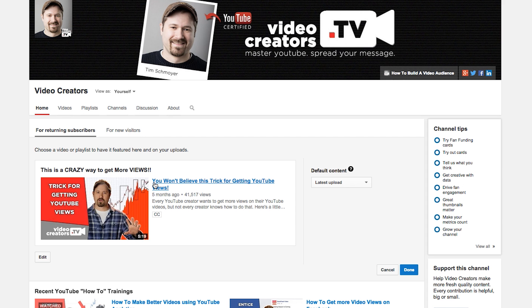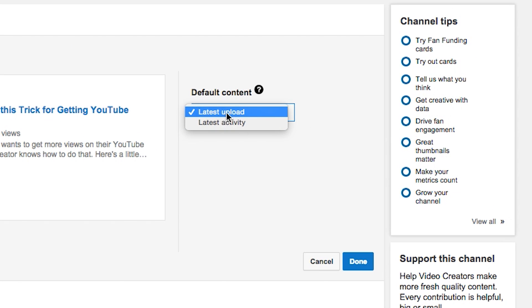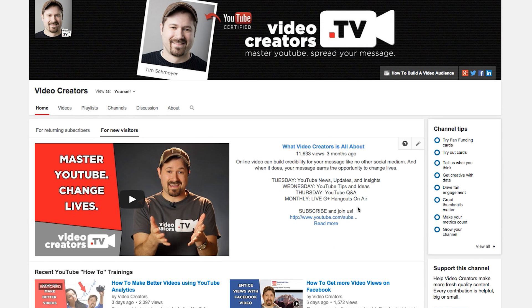What if they've already seen this video and they are a subscriber — what will it show them? Well, that's where the default content comes in. This is what appears when the featured content has been seen or nothing is selected. You have two options: you can do the latest upload or you can do latest activity. Your latest activity would be any activity you're sharing publicly, like videos you've liked, channels you've subscribed to, recent comments you've made. I'm going to go ahead and click Done. This is what's going to show up for returning subscribers, and this is what's going to show up for new viewers.